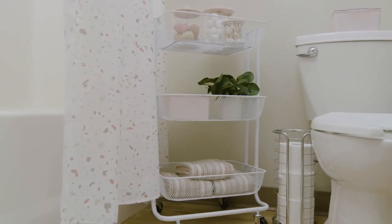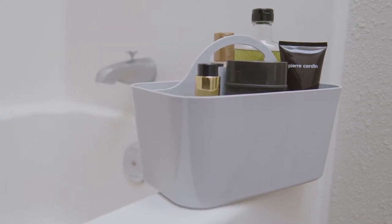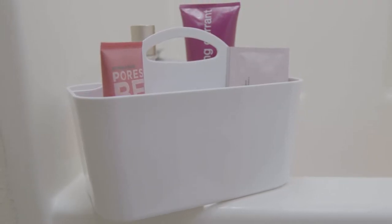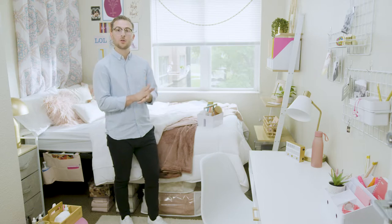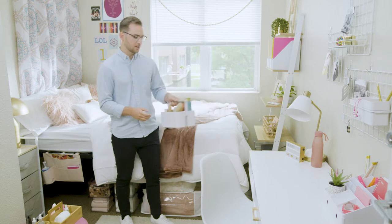Our tiered shelves and rolling carts are the perfect solution to hold your linens and bath items when you only have limited floor space. Use our portable shower caddy to keep all of your bath and beauty items together all in one place. These are especially handy if you can't leave these items on a vanity or countertop, or if you have a community bath and need to go back and forth to use the bathroom.